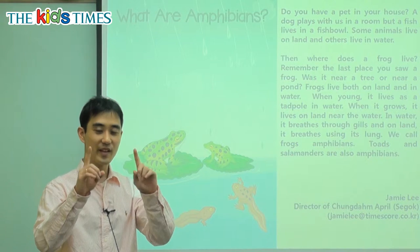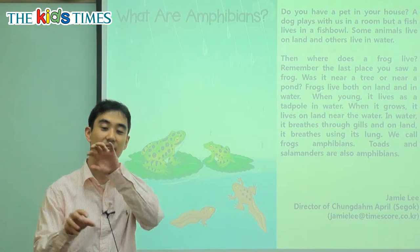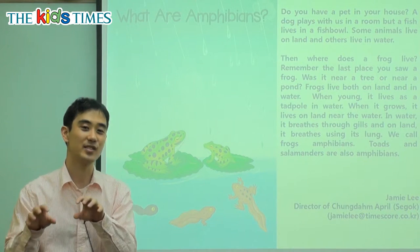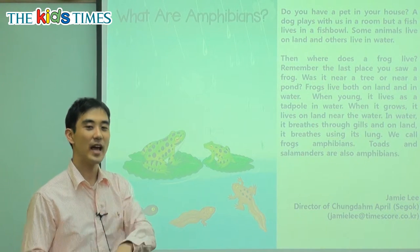However, there are some special animals that can live in water and on the land. They can live right in the middle, like a balance. So we call those animals amphibians. They can live in water and on land.